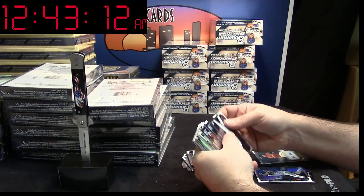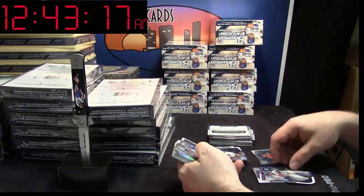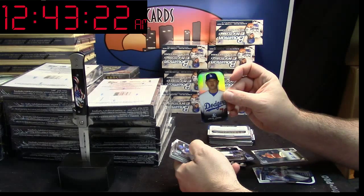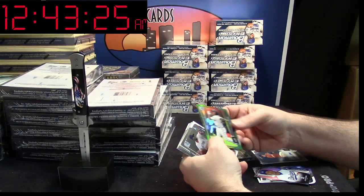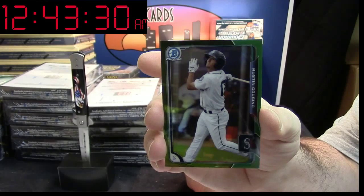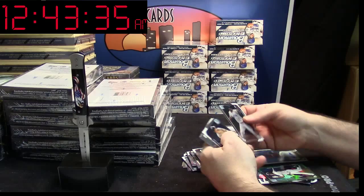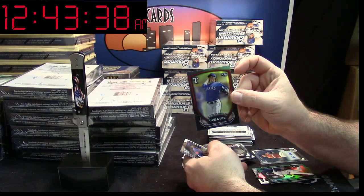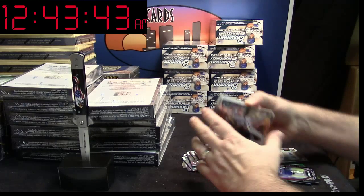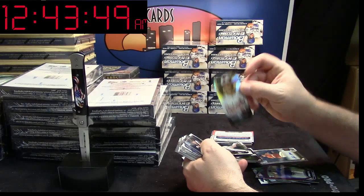These are all mixed up, like up and down, which is weird. Julio Teheran die-cut for the Braves. Julio Urias Mini for the Dodgers. Green Refractor 65/99 for the Mariners — Austin Casino. Green Refractor, that's nice. Luke Jackson Updates for the Rangers. Some more base. Hunter Harvey Mini for the Orioles.